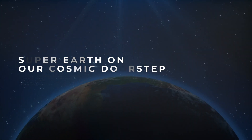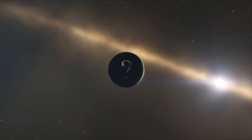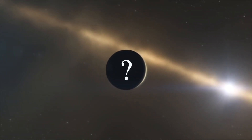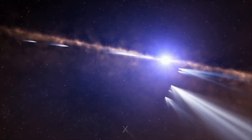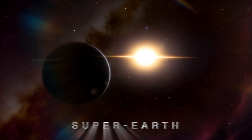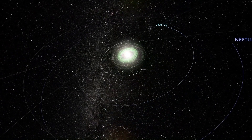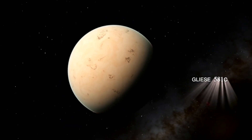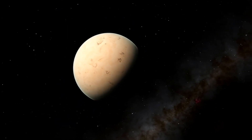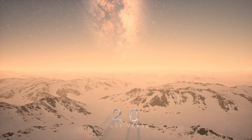Super-Earths on our cosmic doorstep: astronomers have found many exoplanets so far, but are any of these suitable for life? While there is only one Earth that we know of, a certain class of exoplanets called Super-Earths typically have at least twice the mass of Earth while being smaller than the ice giants of our solar system like Uranus and Neptune. One of these Super-Earths goes by the name Gliese 581c and measures at least 5.5 times the mass of our Earth, located in our cosmic neighborhood at just over 20 light-years away.